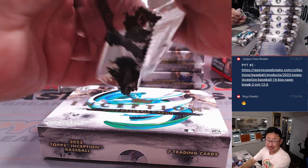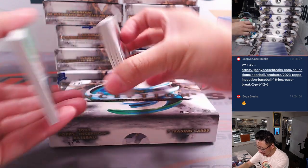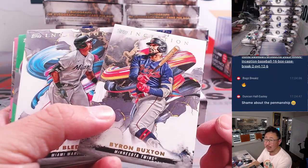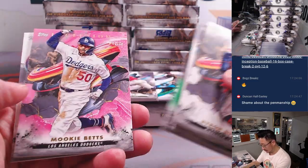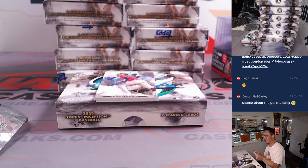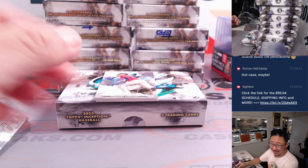Next Inception in the store — JazbyCaseBreaks.com. This is the kind of quality you can get out of here. I love the sort of oil paint type swirl in the background there on the design. There's Mookie Betts doing the train whistle, 13 out of 99 — that's for the Dodgers. Shame about the penmanship, but we've seen a lot worse. Duncan, I'll take that for penmanship any day of the week.